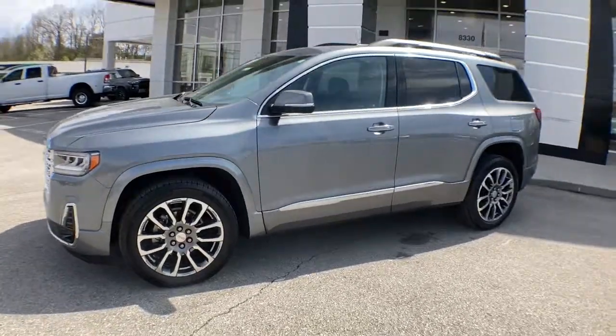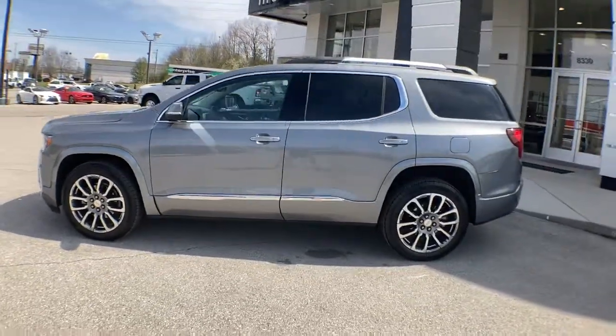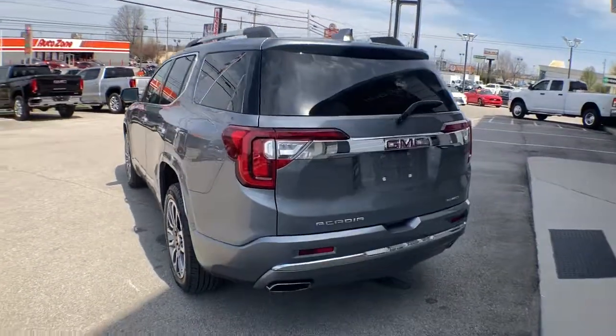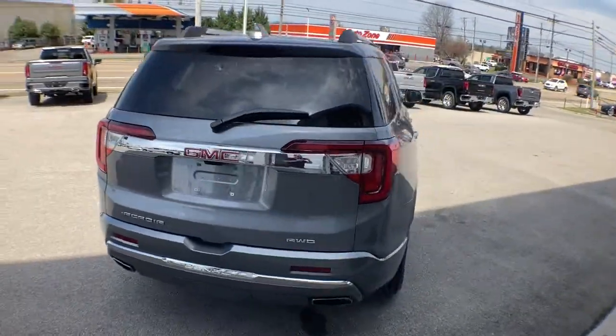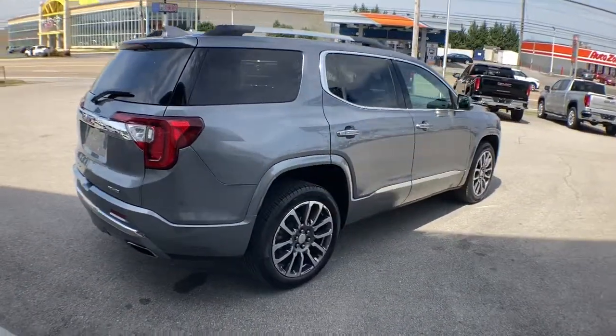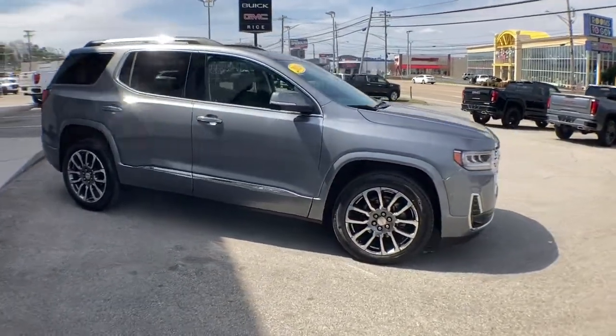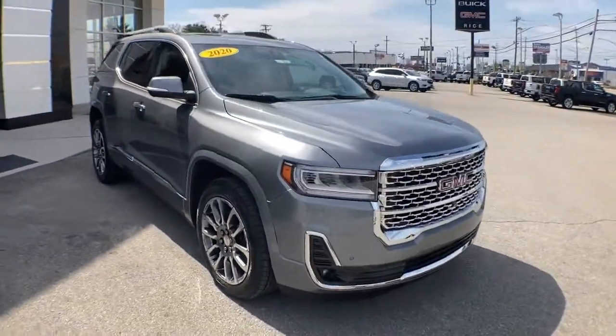Hop into the 2020 GMC Acadia. This vehicle is an outstanding buy with fewer than 25,000 miles on the odometer. This vehicle delivers the style, comfort, and efficiency you need to meet the needs of today's lifestyle. Confidence comes standard when you're behind the wheel, prepared for the journey ahead.